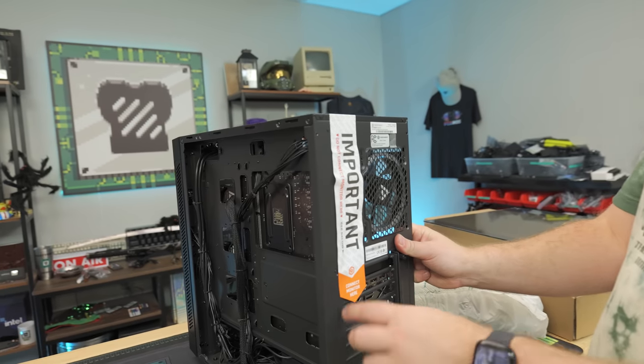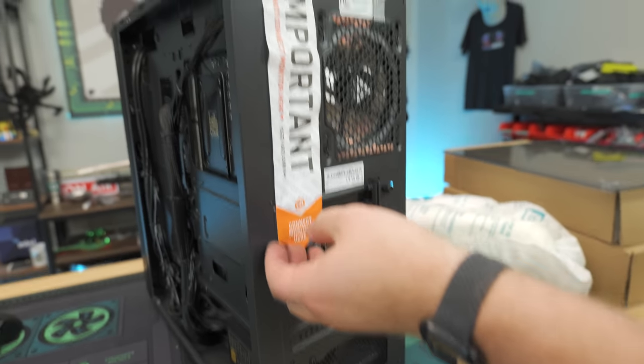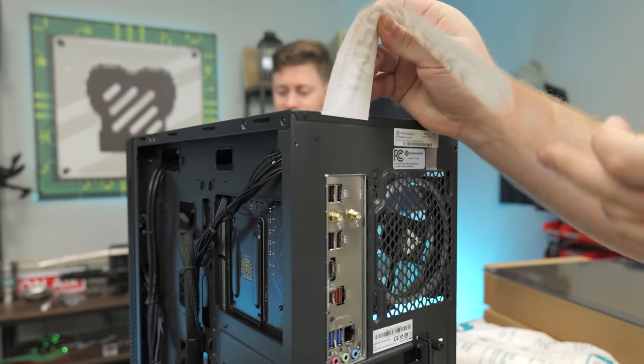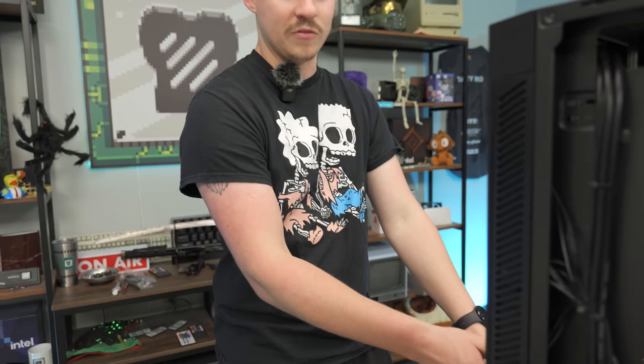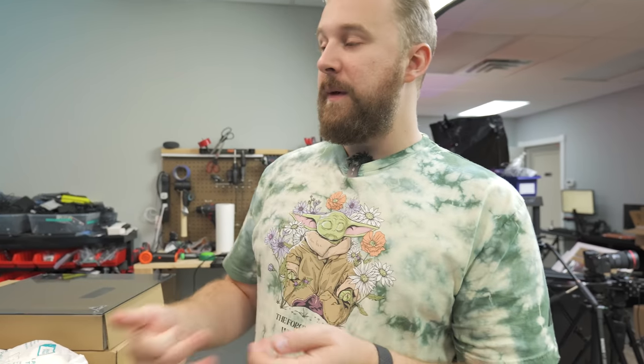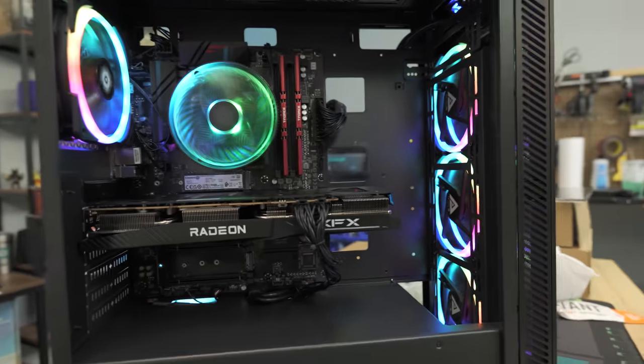CyberPower has clearly stepped up their build quality compared to older systems. The case appears to be a Phanteks case. It has four RGB fans and an LED button to change lighting. The GPU puts it squarely in entry-level 1440p gaming territory. We're planning to install games on both machines and compare benchmarks to find the best bang for the buck.